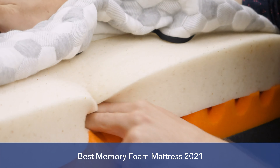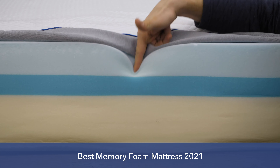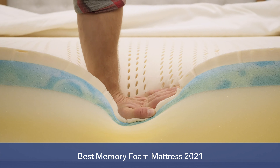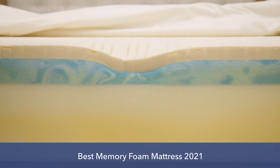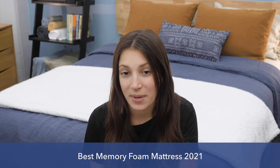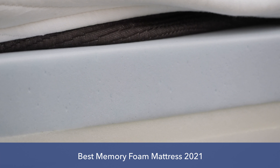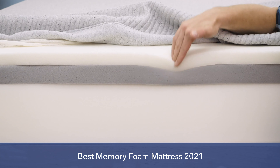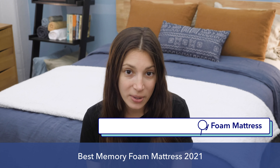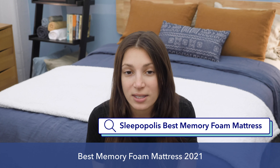Today, memory foam is best known as a mattress material, and it's one of the most popular due to its pressure relieving abilities and cozy feel. Memory foam mattresses are especially great for those who like to sink into their bed, and motion absorption makes them a nice option for couples or anyone who doesn't sleep alone. I'm going to go over a range of different memory foam mattresses and tell you what makes them best in class — their material, construction, and which type of sleepers they're best for. If you want to check out my full reviews and up-to-date pricing information as well as coupon codes, Google Sleepopolis best memory foam mattress, or click the links in the description below.